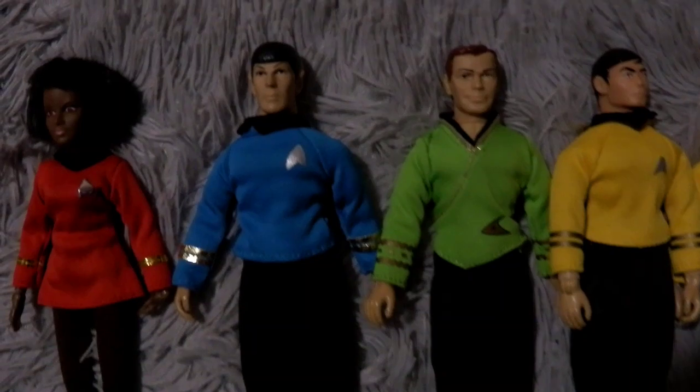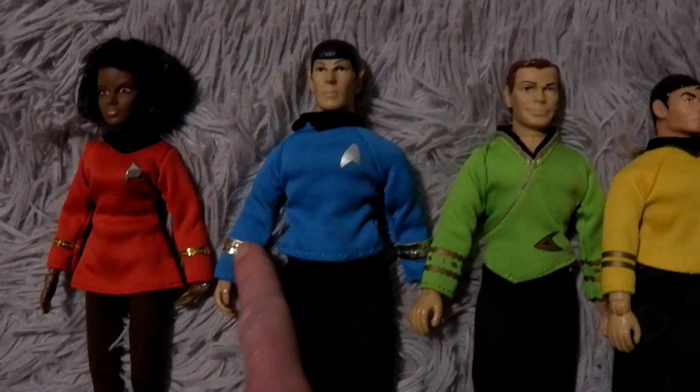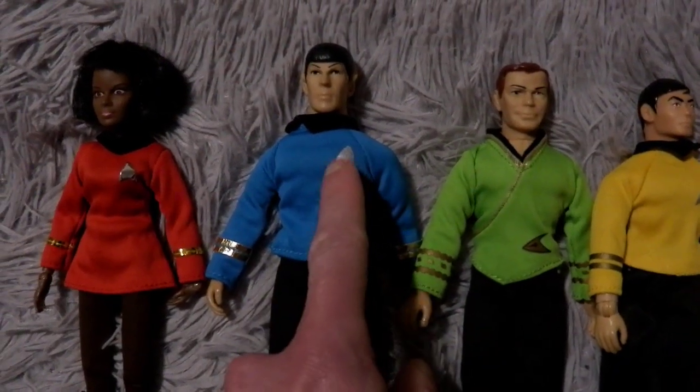Then I started getting the others. I got Spock, and I was kind of happy with Spock. I liked that they had the iron-on gold and silver Delta, and that looks more like the original logo.